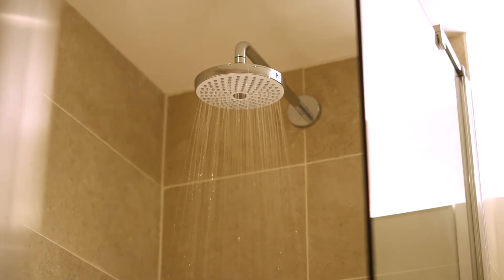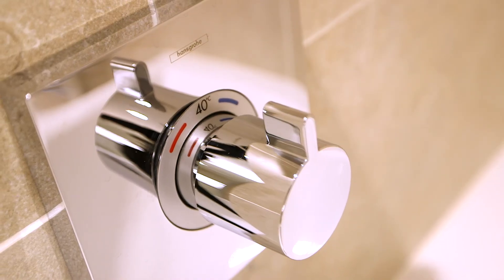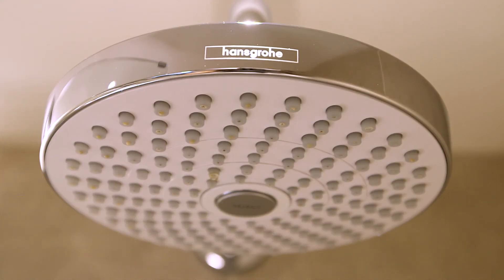Hansgrohe gives us three areas which encourage us: the quality of the design, the actual quality of the product, and then on top of that the sustainability angle — and those three topics are always close to our heart.